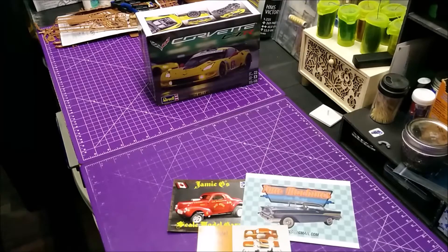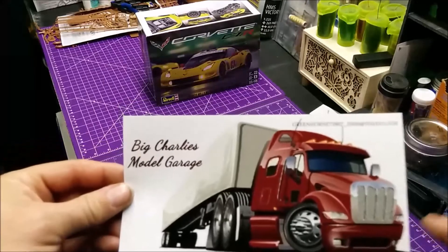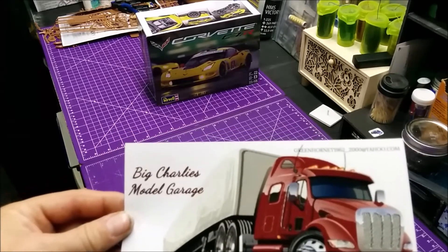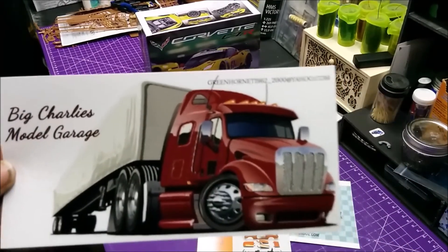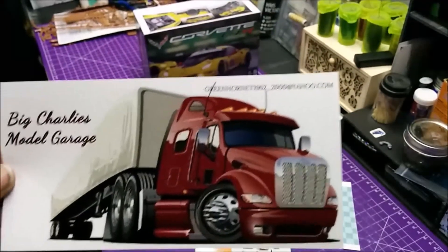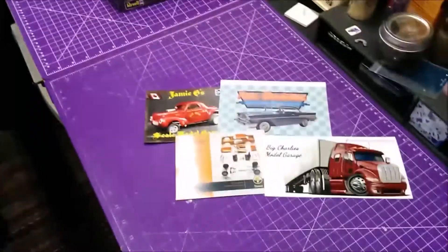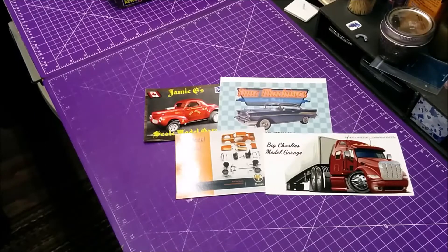Now for this guy here — I love his card. It's actually a photograph and it's pretty awesome. Here we've got Charlie from Big Charlie's Model Garage. I love this cartoon truck look to it — it's just awesome. He built some pretty nice stuff as well. You can email him if my camera will focus — how about if I zoom in for you? There you go. Go give him some love as well — every one of these guys, hit the like button, hit the subscribe button, show him some love. These guys won't disappoint on the videos.